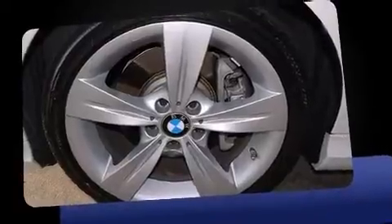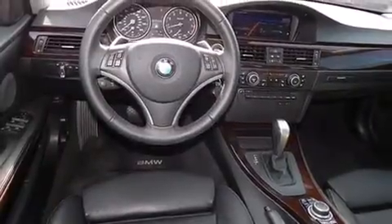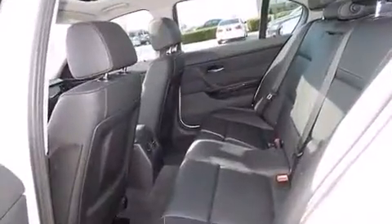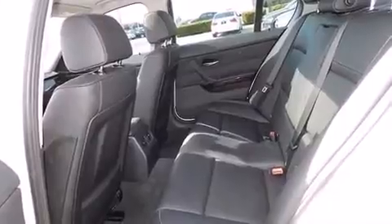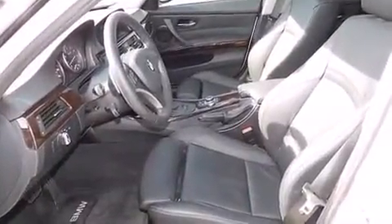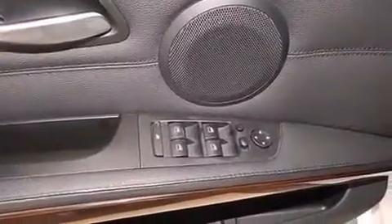A turbocharger is also included as an economical means of increasing performance. BMW prioritized comfort and style by including power front seats, power moonroof, and seat memory. With high-intensity discharge headlights illuminating your path, you'll always appreciate maximum visibility.